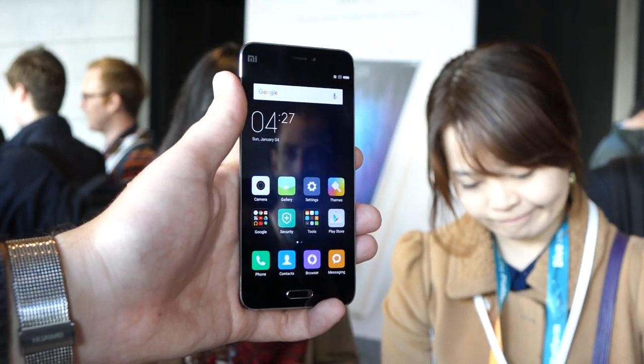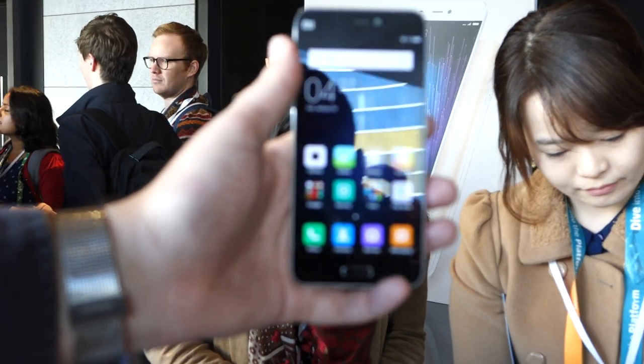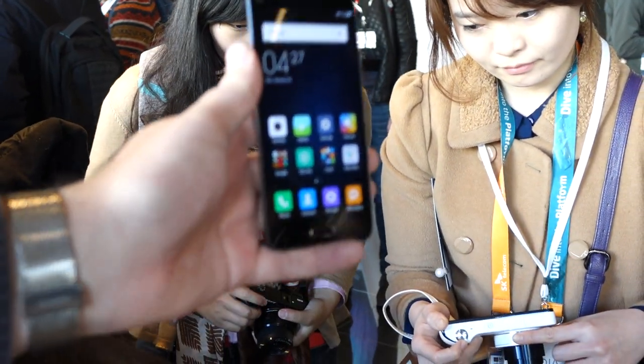Hey everyone, this is Dave with Android Police and we are at Xiaomi's media event here in Barcelona at Mobile World Congress, and I am holding the all new Xiaomi Mi 5.